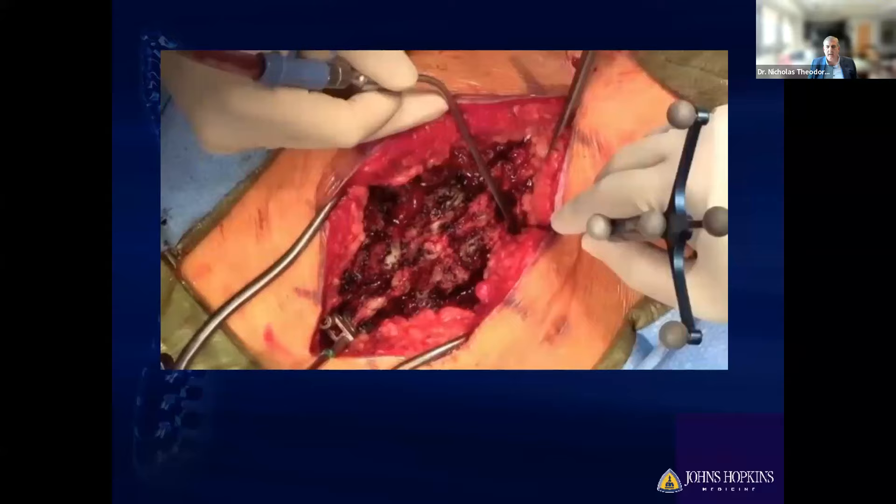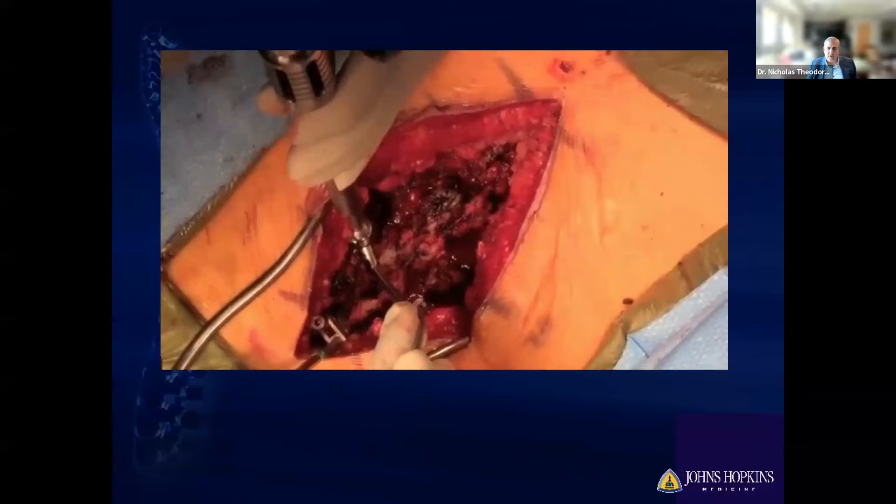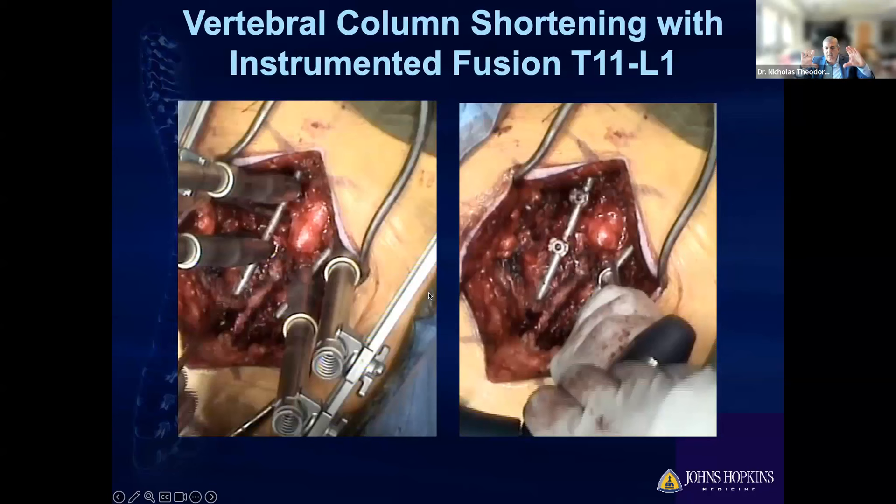A quick warning: this is surgical video. We make a large incision, put screws in, and — once all the screws are in and it's safe, which requires at least two surgeons — we put in a tower and close that gap. As you close the gap, immediately the tension on the spinal cord is relieved.